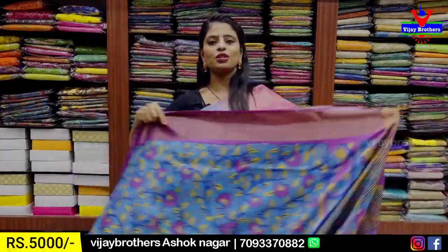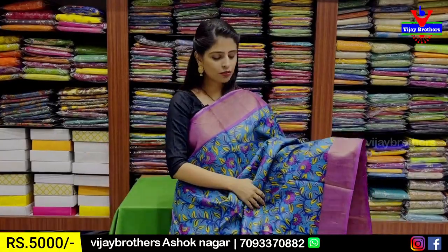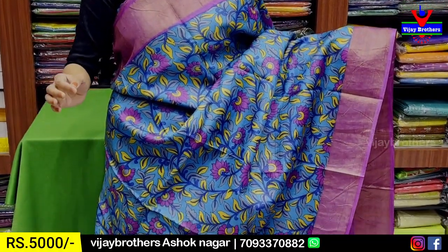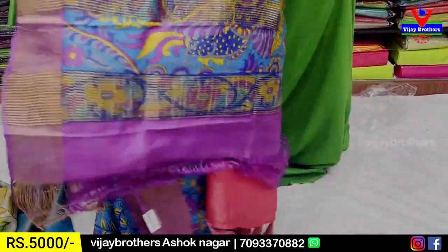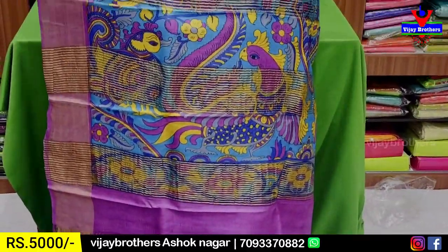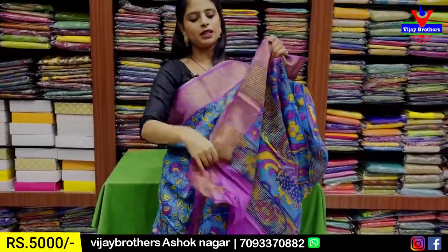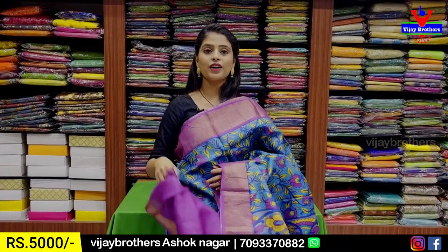Next is a blue and purple color combination. We can use both sides with a floral and creeper pattern style. It has a contrast blouse. The price is ₹5,000.